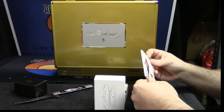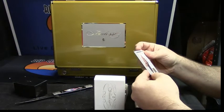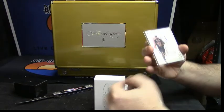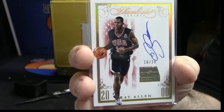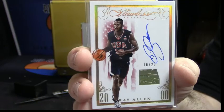I have never seen this guy look this young — sixteen out of twenty-five, USA Basketball from 2000, Ray Allen. I just assumed he was always old, because that's all I ever remember him being — old.